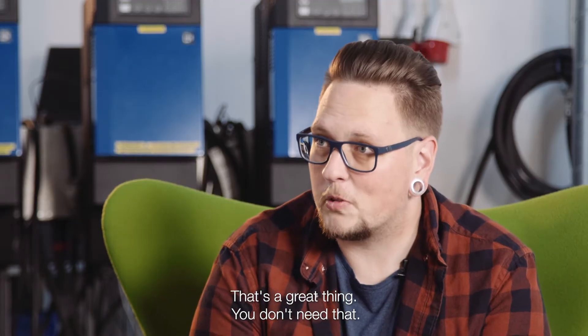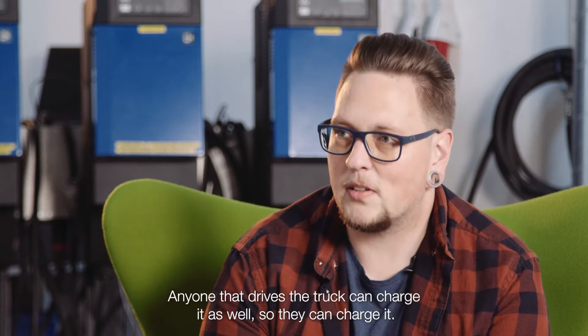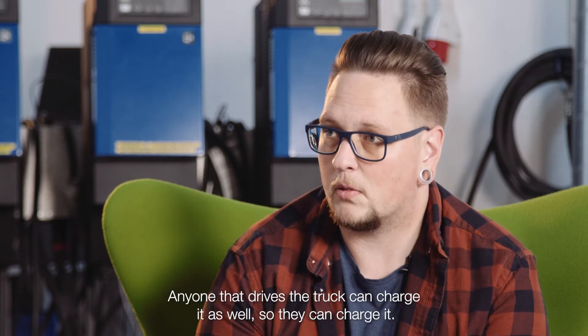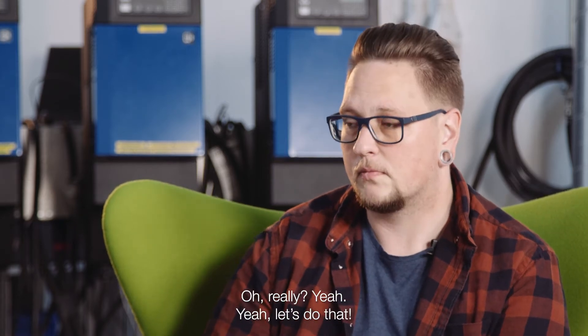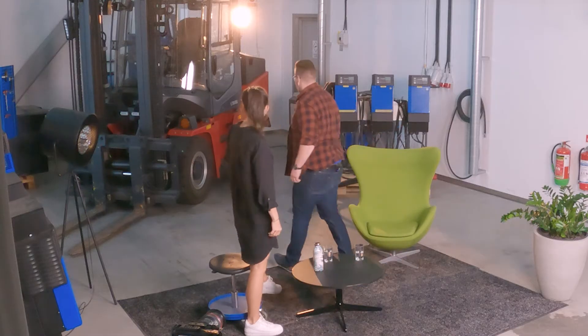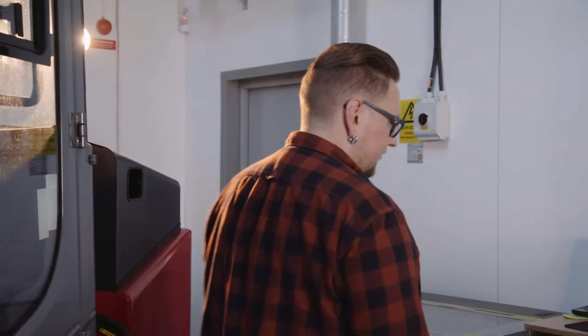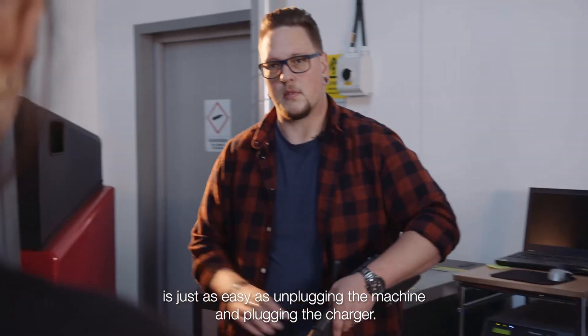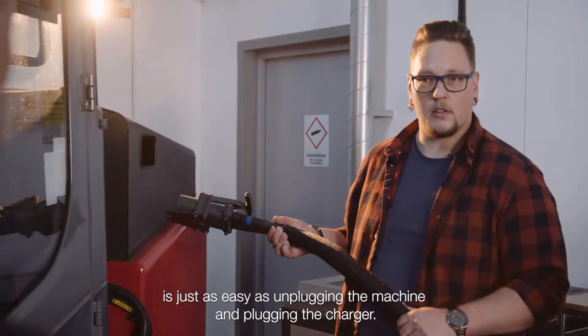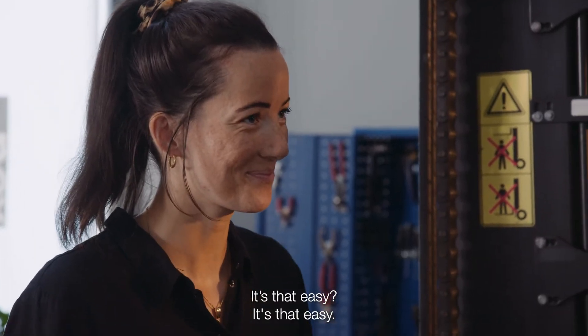That's a great thing — you don't need that. Anyone who drives the truck can charge it as well. It's easy, I can even show you! Charging the machine is just as easy as unplugging the machine and plugging in the charger. It's that easy.